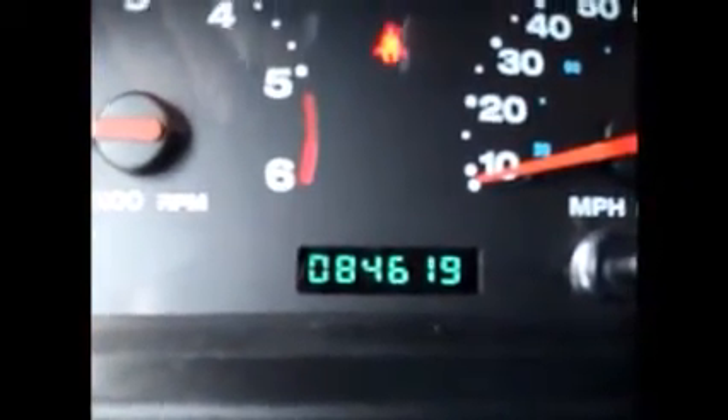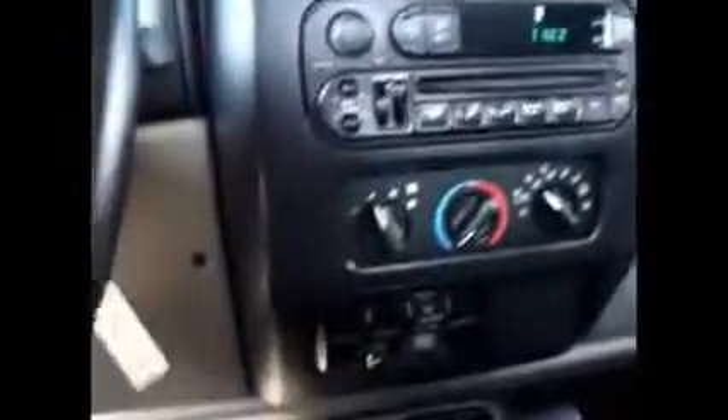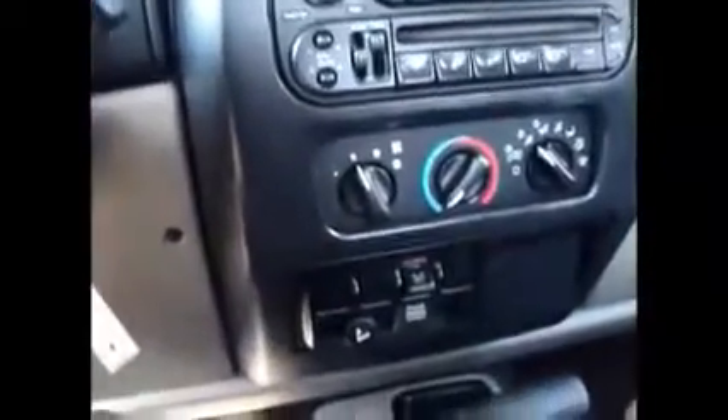This vehicle currently has 84,619 miles on it. We have the auto dimming rearview mirror with compass, a CD player, nice AC — runs really good.